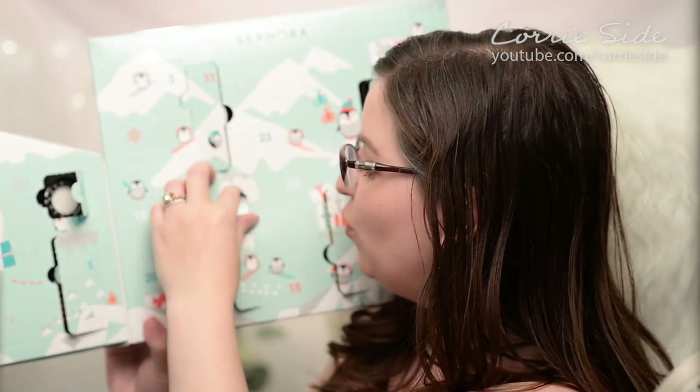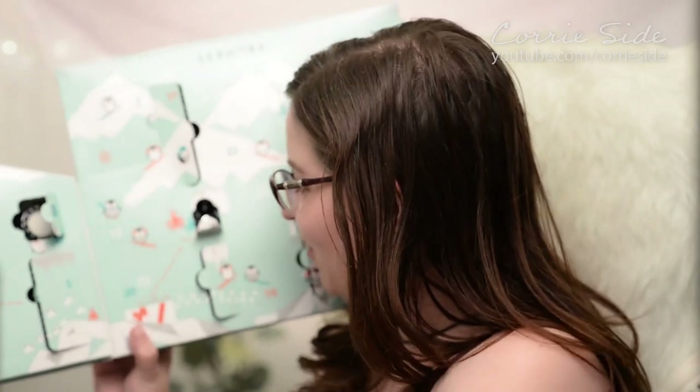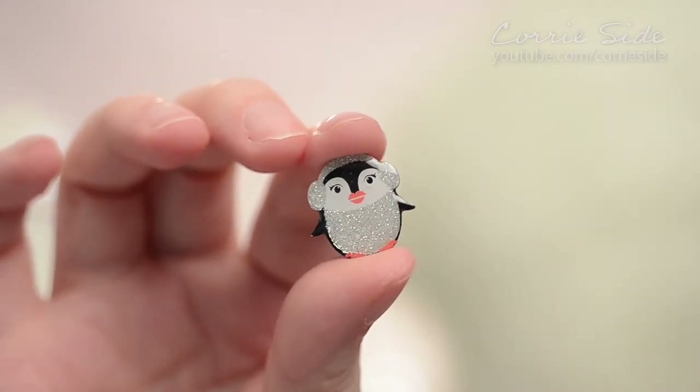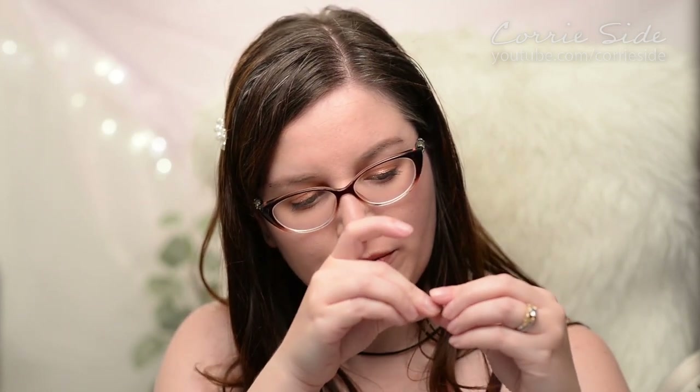Day twelve is actually a little penguin pin. But I broke it — being me, I kind of just ripped it out of its package. It is this cute little penguin pin. I can't really see myself using it, but if you're into pins, there you go. I think I could repair it by gluing it back together. But yeah, be careful when you take it out — otherwise that's gonna happen.